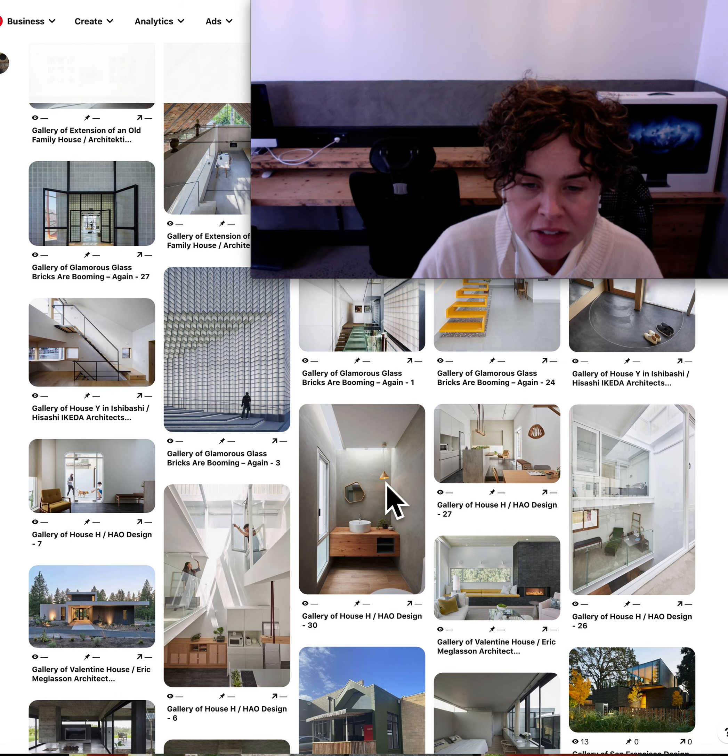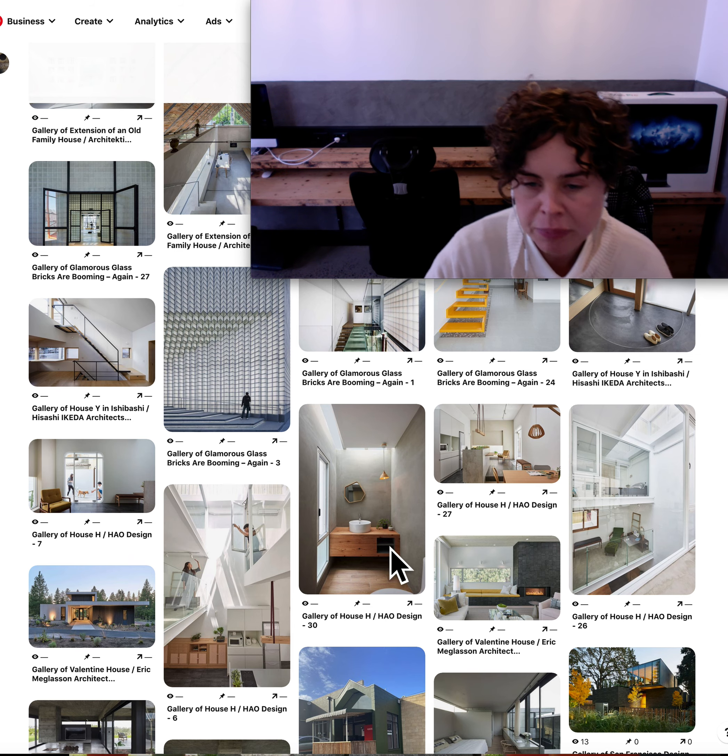Also from that project, I really liked this vanity unit — the timber with that really interesting mirror. It does have a skylight around it as well as a window, and then the asymmetry of that pendant light above the open shelving. It's a well thought out vanity.